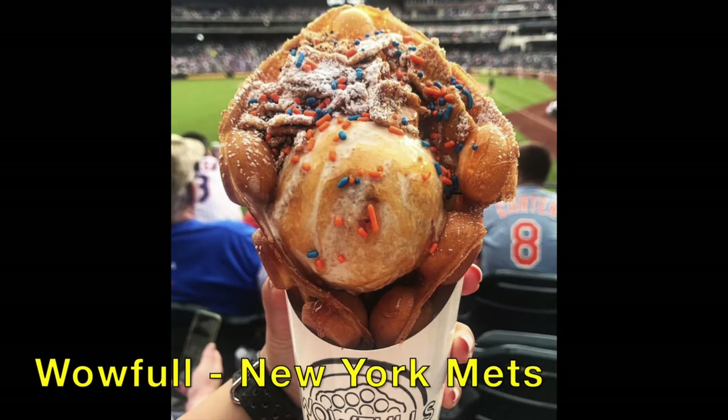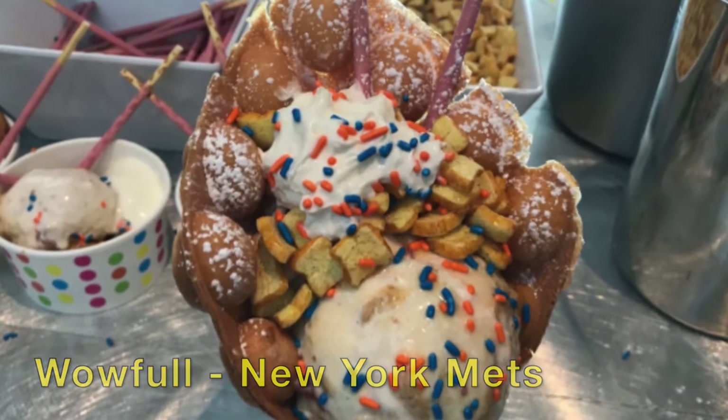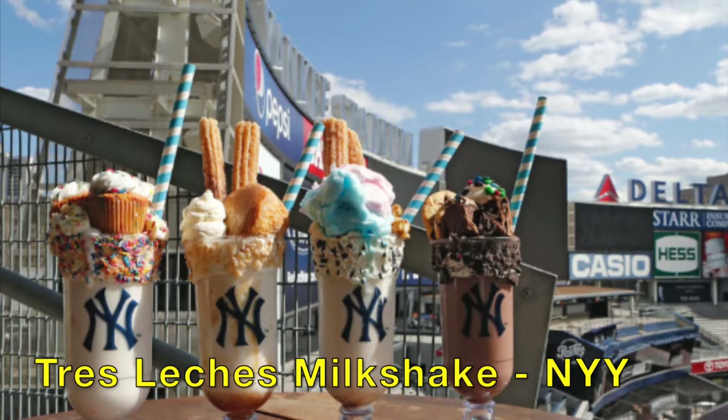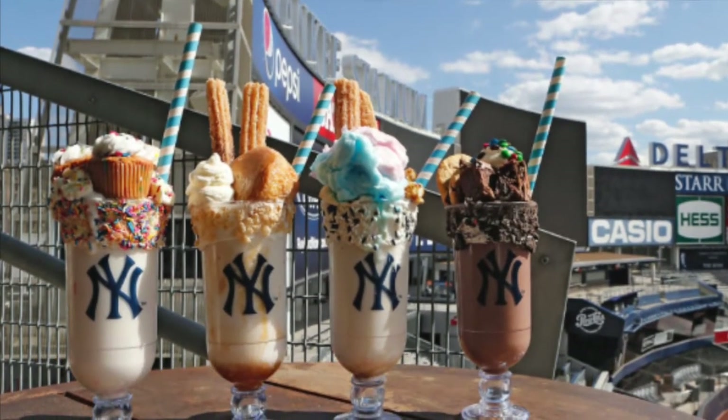Let's move over to some desserts. How about Citi Field and the New York Mets? The Wowful Waffle Cone — Ice Cream and any treat you can possibly imagine. What else would you expect from one of the greatest organizations in sports? New York Yankees at Yankee Stadium have the Tres Leches Milkshake — milk, ice cream, cake pieces, and churro pieces.